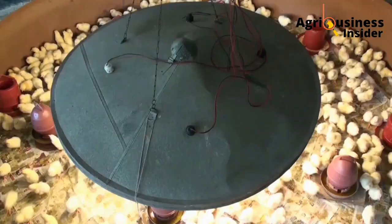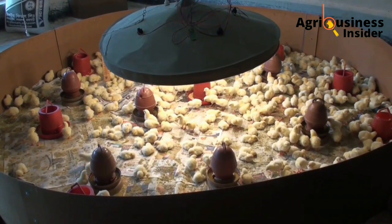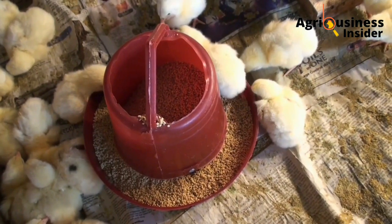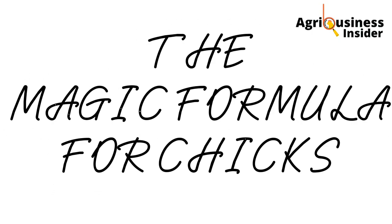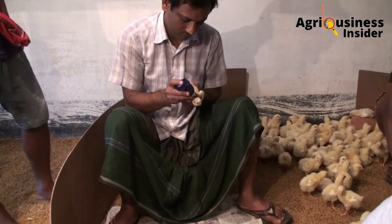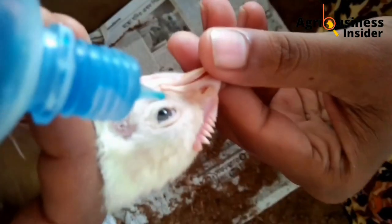Almost 70% of all poultry farmers don't know how to carry out the brooding process in the correct way. Therefore, on this video, I'm going to share with you the magic formula that is going to ensure that you have no death of chicks — that is 100% survival rate during the brooding process.